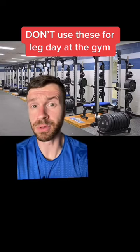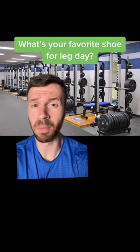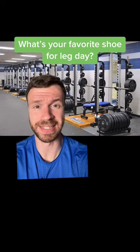These are three shoes I see people use all the time for leg day at the gym that are probably hurting more than helping. Let's do this.